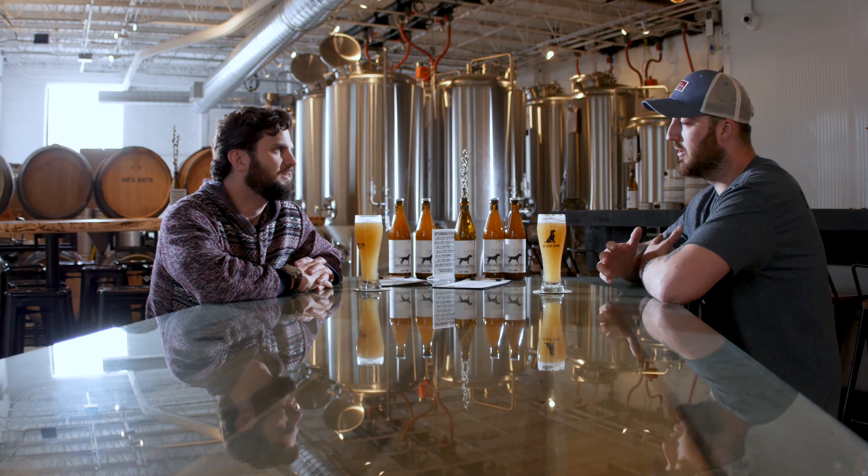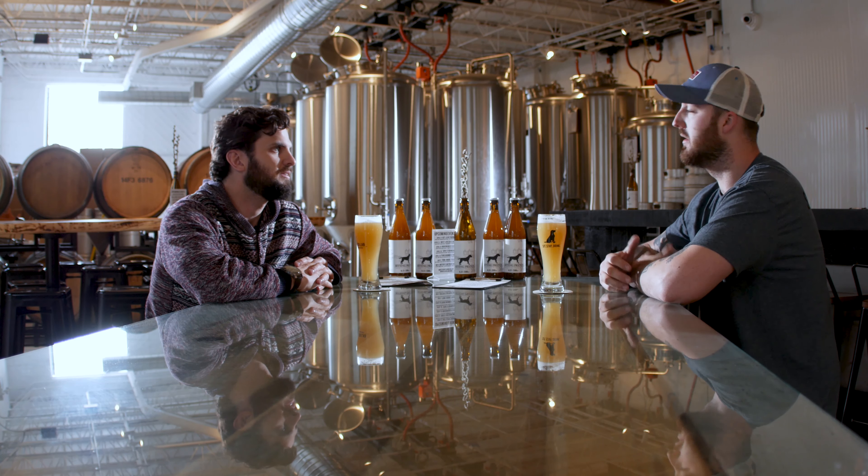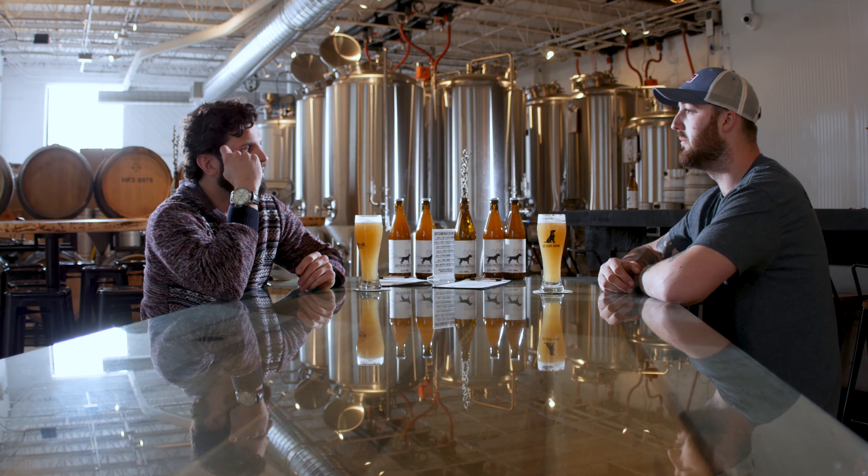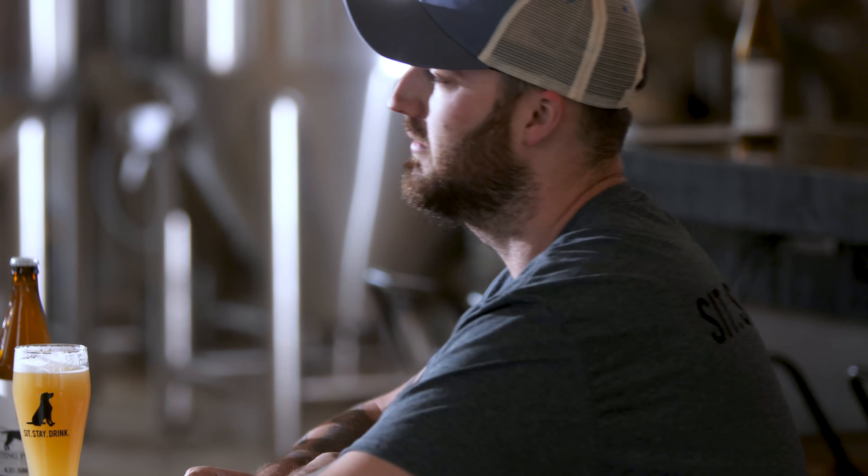It's kind of our take on the style — a bit of a blend between your New Age East Coast hazy, with a little bit of bitterness from your West Coast. And then we hit it with a little bit of rye malt just to kind of give it a little bit of complexity through the body, just to kind of separate the beer from all these hundreds, if not thousands, of pale ales in the industry right now.